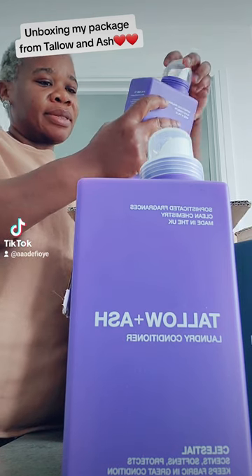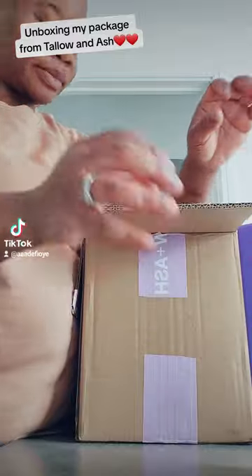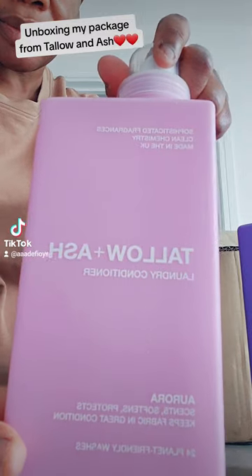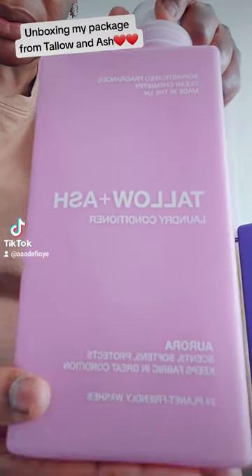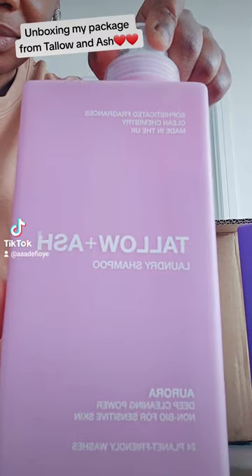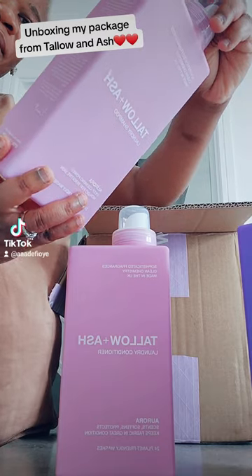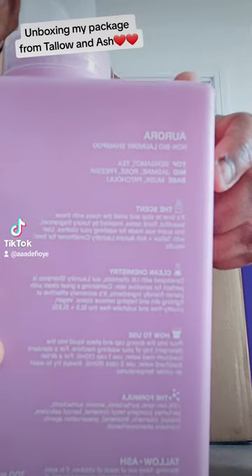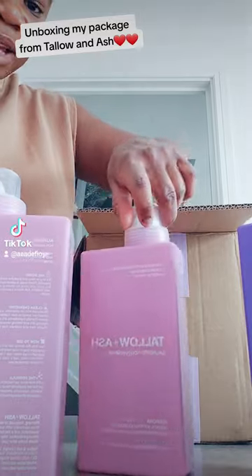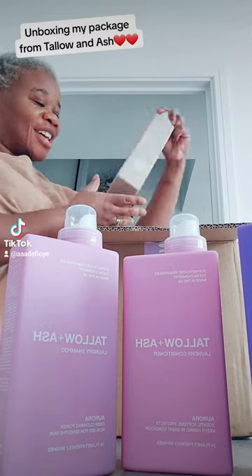What I love about this product is that it brings luxury to your wash days — the smell is just amazing. Here is the Aurora, which also comes with the laundry conditioner and laundry shampoo. These are all 700ml and non-bio. The ingredients include jasmine, rose, musk, and tea. It's such a lovely scent and really brings luxury to your washing.